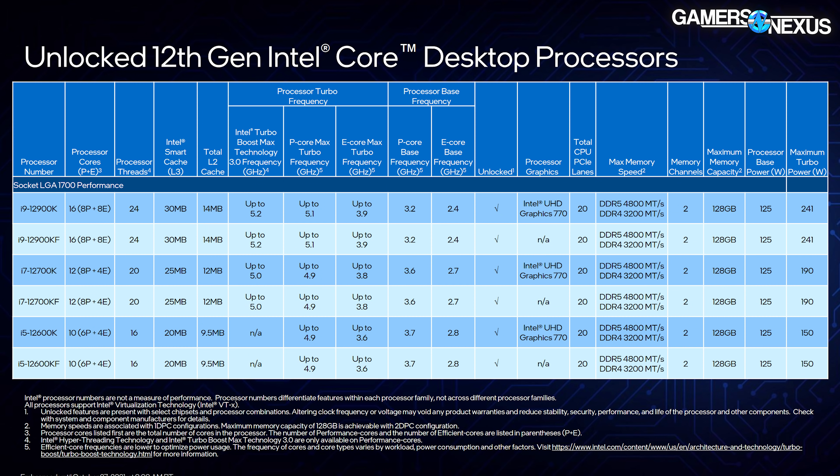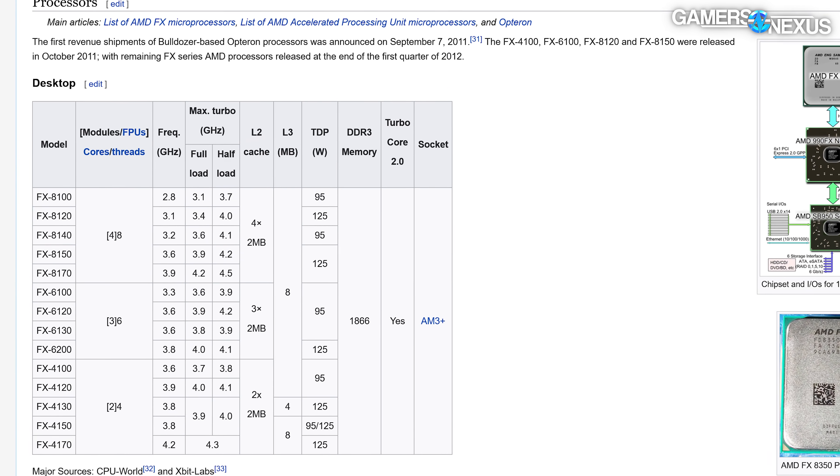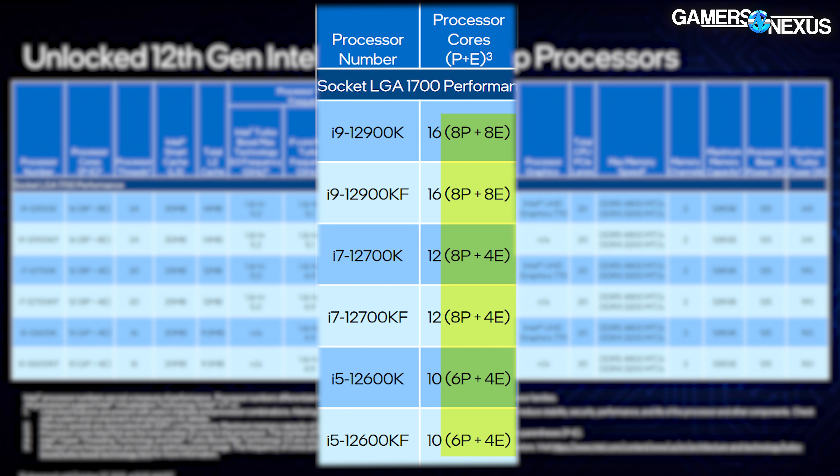From the spec sheet, a big question was how Intel is marketing its core count. Intel listed the 12900K as a 16-core CPU, which is maybe technically true, but would be disingenuous without specifying the distribution. It'd be sort of like listing Bulldozer as an 8-core CPU. Intel is specifying 8 performance cores and 8 efficient cores, which is the right thing to do. The 12700K is 8P and 4E; the 12600K is 6P and 4E.